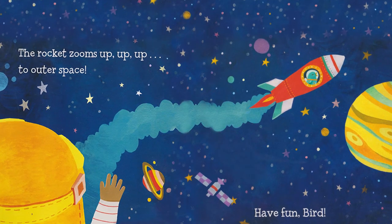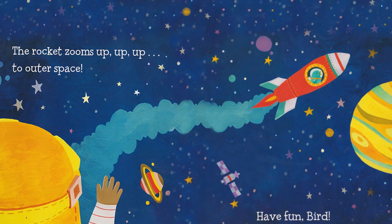Hot gas shoots from the rockets. The rockets zoom up, up, up to outer space. Have fun bird.